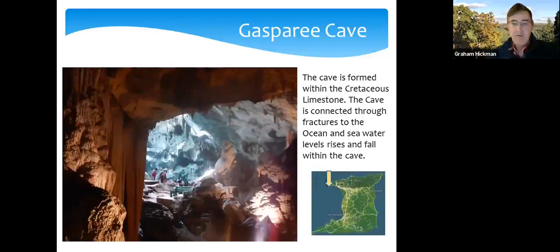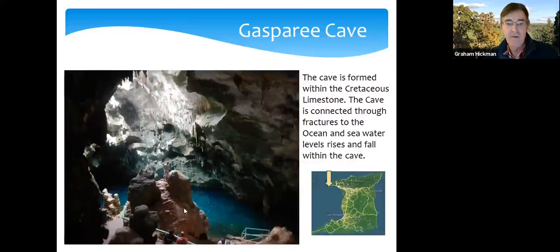An interesting cave we visited was the Gasparee Cave — a limestone cave in Cretaceous limestone offshore Trinidad. The nice thing about this cave was that there was a big collapse in the roof, so natural light came in. The water inside, through a series of fractures, was actually connected to the ocean and rose and fell with the tides — beautiful, clear salt water. They allowed us to swim in it, a really nice experience swimming in crystal-clear salt water in a cave, with great buoyancy.